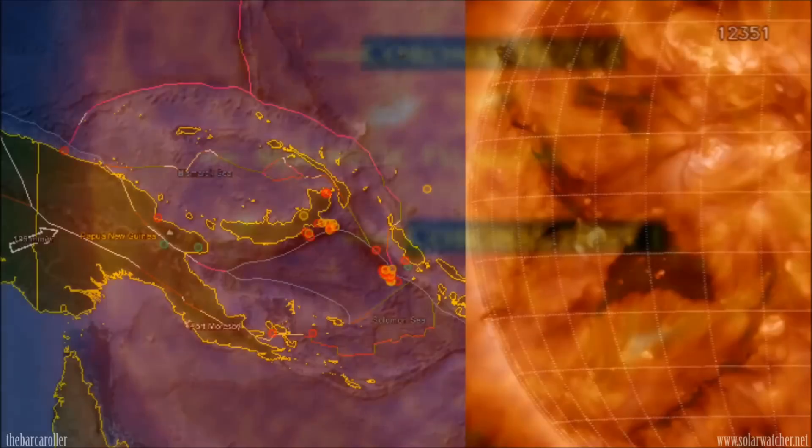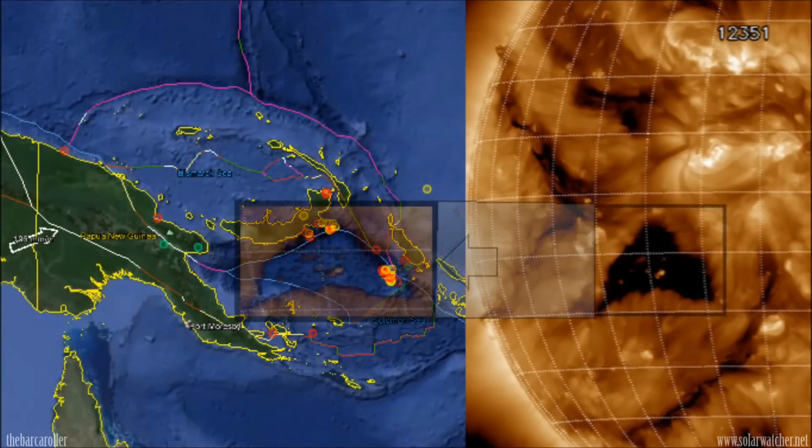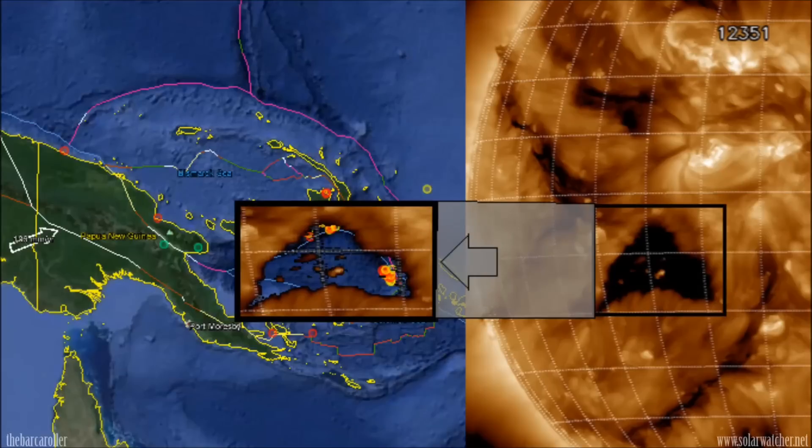We're now going to use the shape of this coronal hole formation to locate areas on the earth that could receive this potential 7 magnitude earthquake. There is a very strong symmetry to the Solomon Sea. This area has already been affected with a series of earthquakes over the last few weeks, with earthquakes in the New Britain region and also the Bougainville region. This strong symmetry indicates another quake could be possible for the region or the periphery of the Solomon Sea.